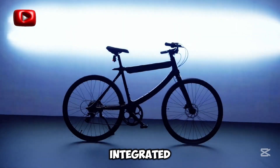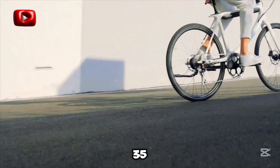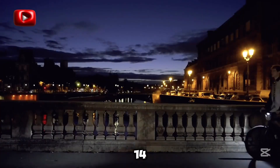Ride safely with integrated headlights, hydraulic disc brakes, and an 8-speed Shimano system. With a 35 to 50 mile range, it's stylish, practical, and affordable — yours for just $1,400.